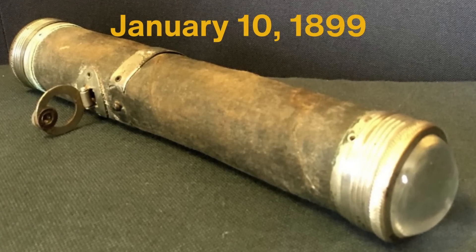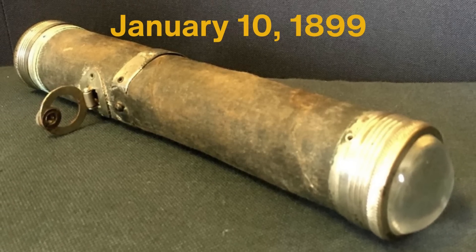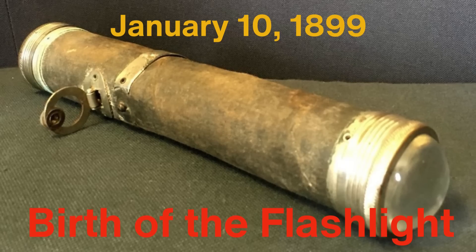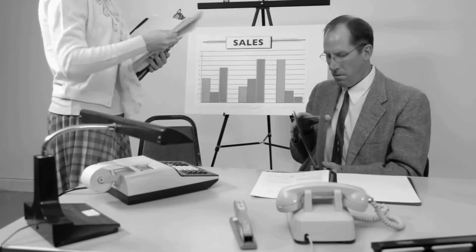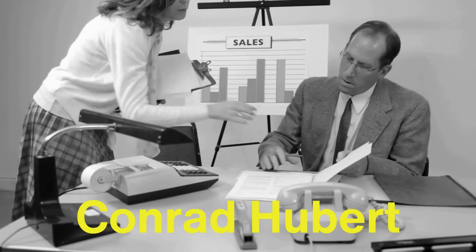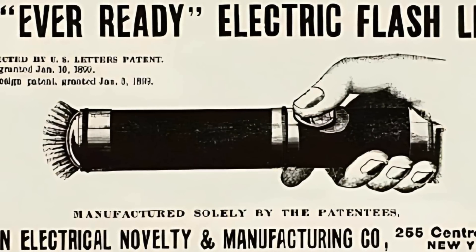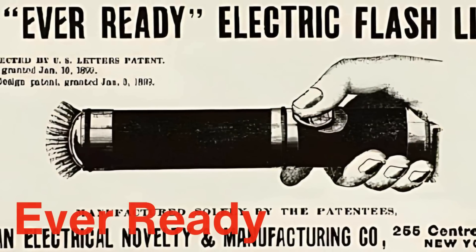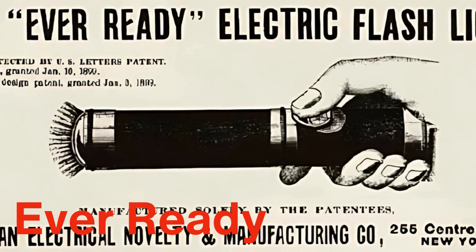On January 10, 1899, Mizell was granted a patent for this invention, marking the official birth of the flashlight. Shortly after receiving his patent, Mizell sold it to his employer, Conrad Hubert, who had the foresight to recognize the flashlight's potential. Hubert began producing and marketing the device under the brand name EverReady, a company that would later evolve into the EverReady battery company.